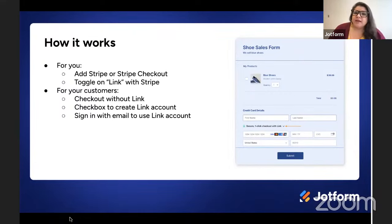On the customer's end, they'll need to have or create a Link account to benefit from Link's features, but they can also choose to check out without using Link as well. If they do have a Link account, they'll be asked to sign in with their email address. If they don't have an account but would like to create one, they'll have the option to do that at checkout. So there's really no reason not to use this feature — it's easy to set up, it benefits Link users, and it doesn't change anything for folks who don't use Link.